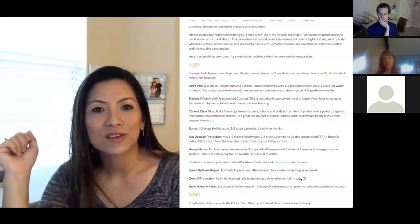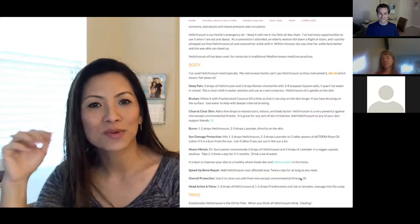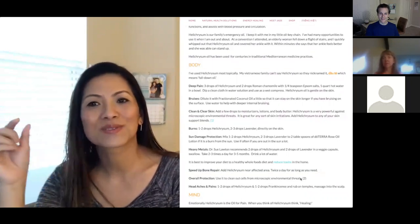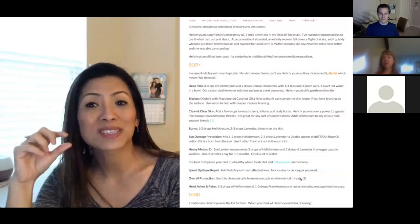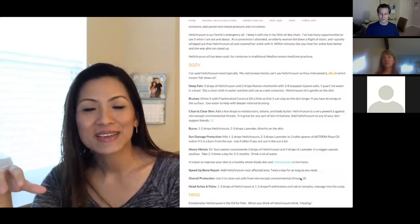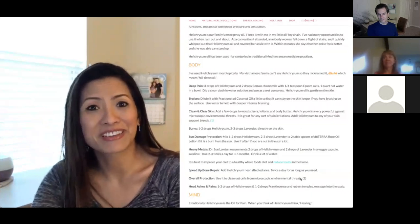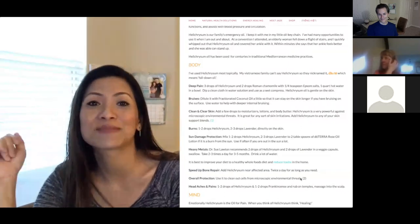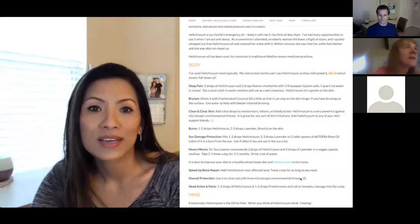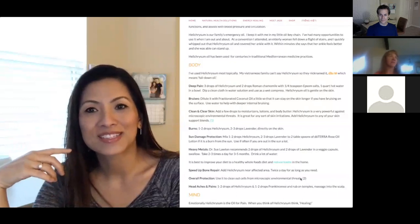My brother-in-law hurt his ankle playing basketball, and my sister — the perfect wife — already has three bottles of Helichrysum stocked at home along with two little kids. He used peppermint and Helichrysum and basically dumped the bottle onto his ankle. When we returned from vacation, my sister was shocked at how much he'd used. But when they went to the doctor, the doctor said he shouldn't have been able to walk at all. It was amazing that he was able to manage his pain that way.